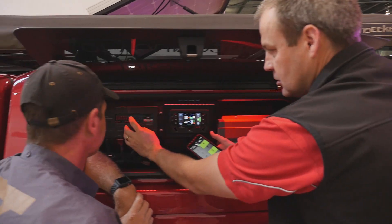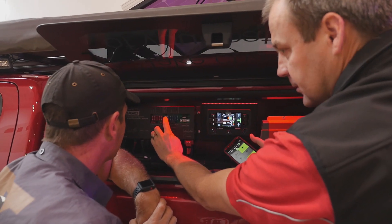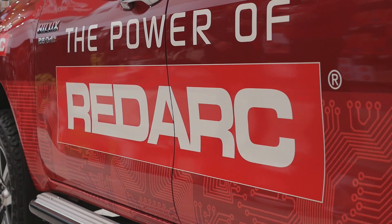Ultimately, we know it's keeping the fridge cold and hopefully keeping the beers cold as well. The one thing I've noticed about RedArc is there's nothing else on the market that is so convenient and gives you everything in one package. I don't think there's anything else that can compete.